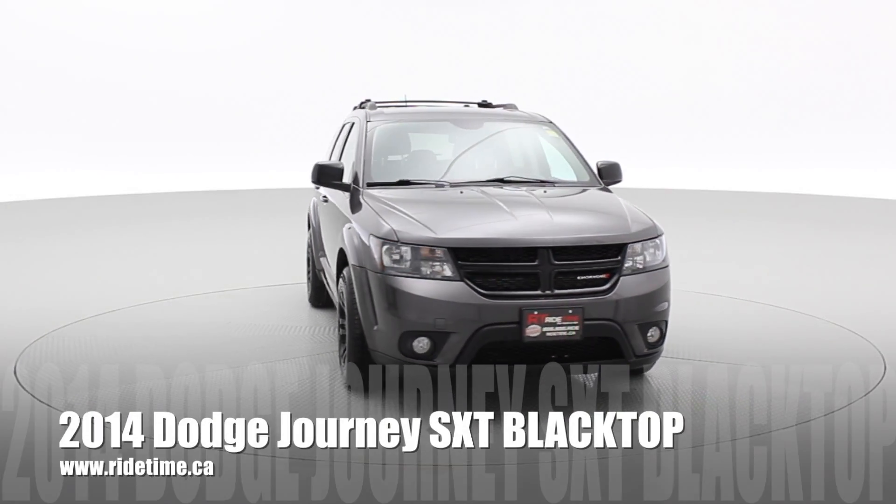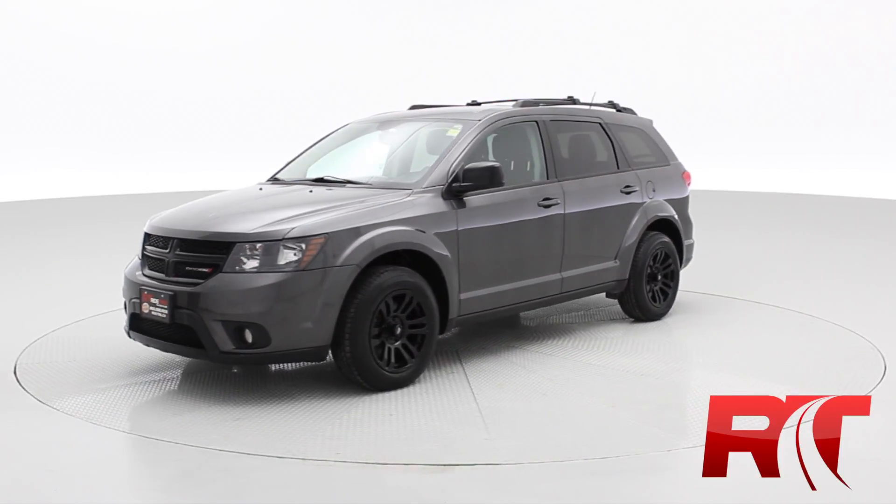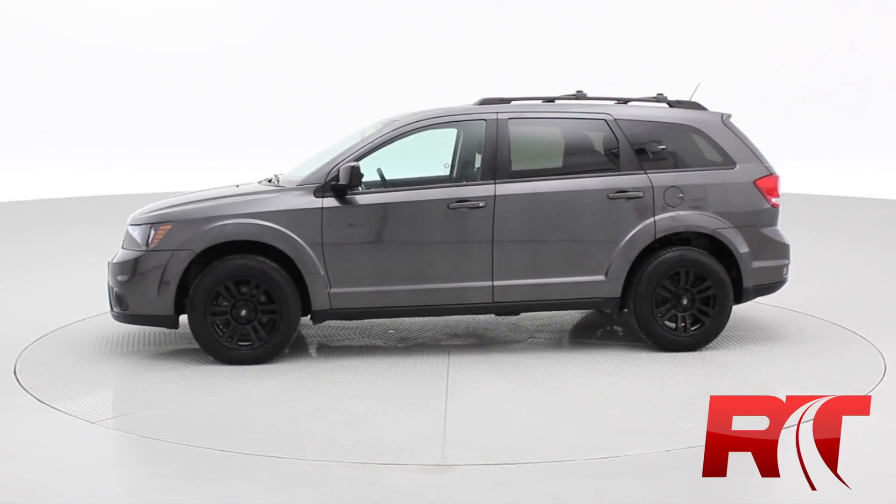I'd like to introduce you to our 2014 Dodge Journey SXT. It is the blacktop edition. With the blacktop edition you get blacked out headlights, grille, as well as wheels.